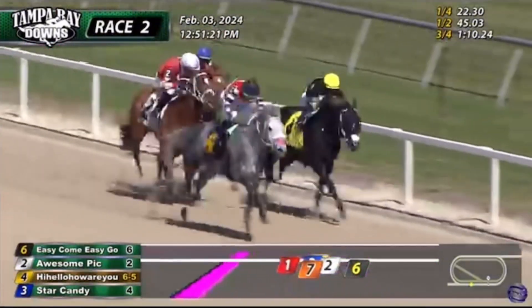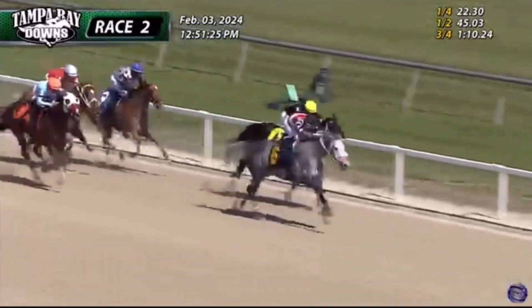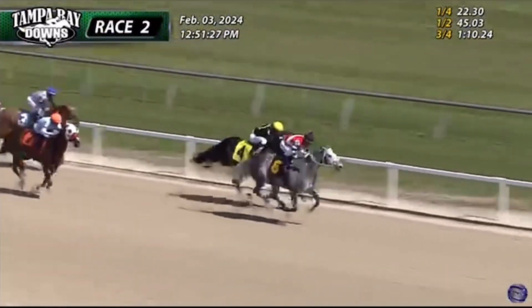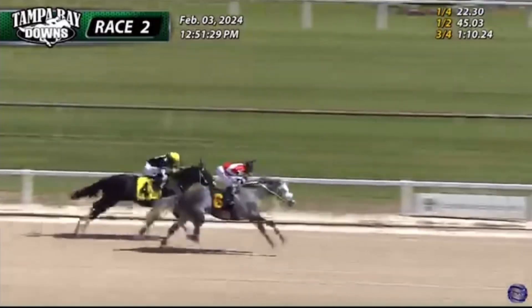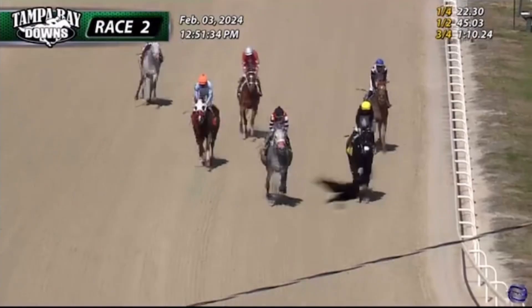Hi Hello How Are You coming through down toward the inside — looks the main danger. It's Easy Come Easy Go just in front. Hi Hello How Are You has 50 yards to make up the ground, but Easy Come Easy Go just keeps on going. Easy Come Easy Go wins it! Hi Hello How Are You is second, third Both Sides, fourth Star Candy.